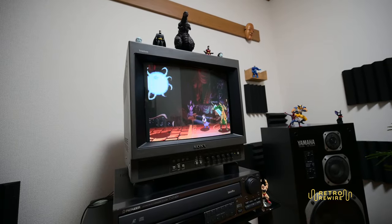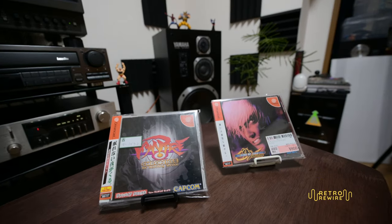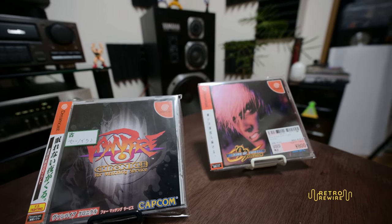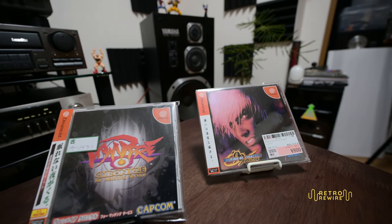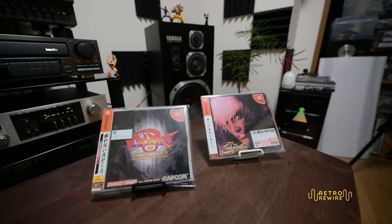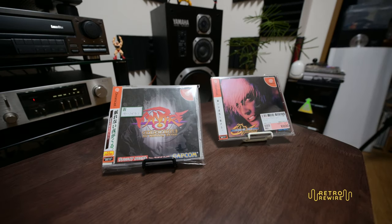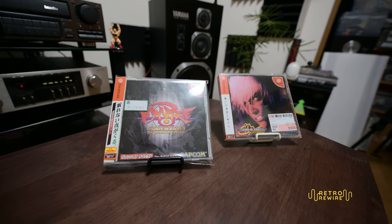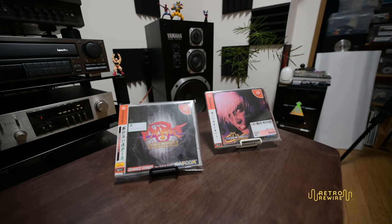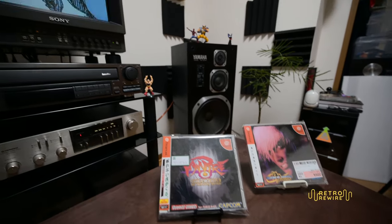From the upper floor I ended up getting two Sega Dreamcast games: Vampire Chronicle for Matching Service and King of Fighters 99 Evolution — both complete. Eight bucks for KOF 99 and 20 for Vampire Chronicle. Pretty good deals. That's pretty much all the games I got from the second floor.